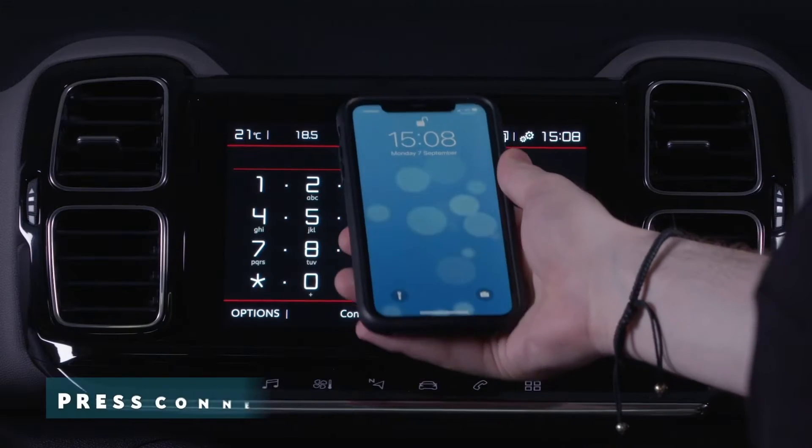Once done, this gives you access to something called mirror screen — a fantastic bit of technology that mirrors your phone interface on the touch screen of your car.